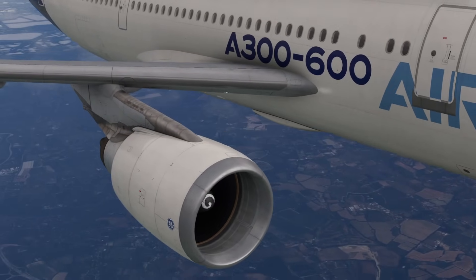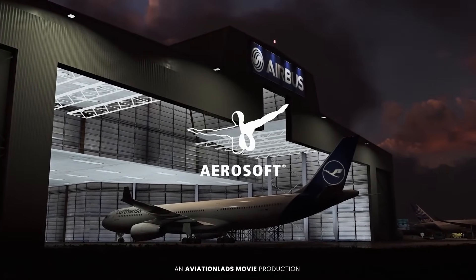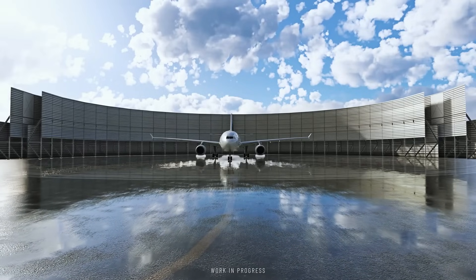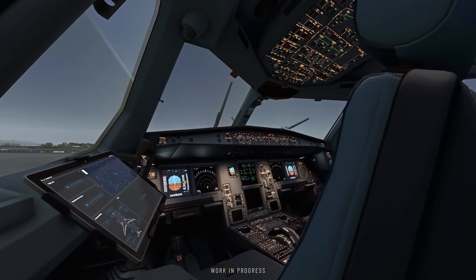To start out, we have the Aerosoft A330 project, which finally shed some light on their development so far. And like all of their previous updates on their A330 website, it is again quite limited. But let's look at what we can understand.